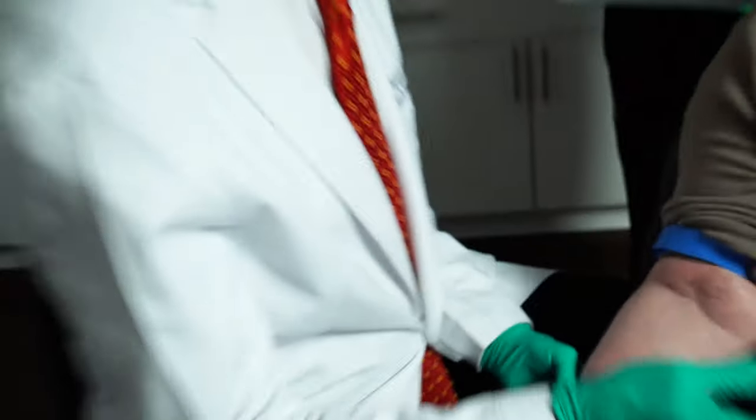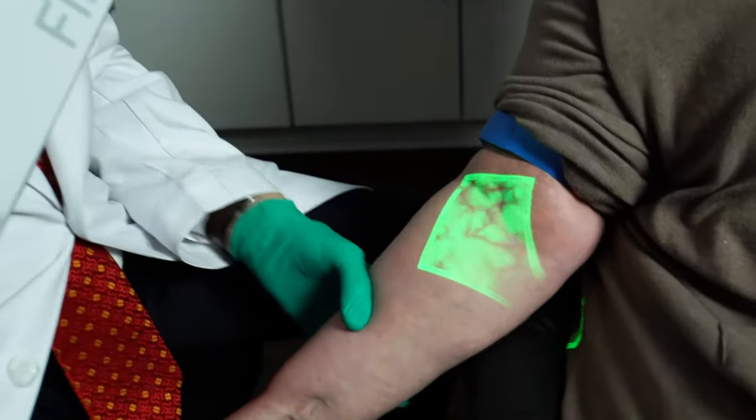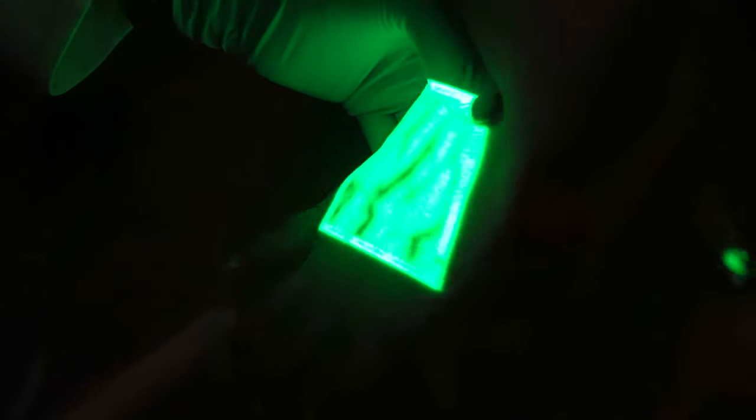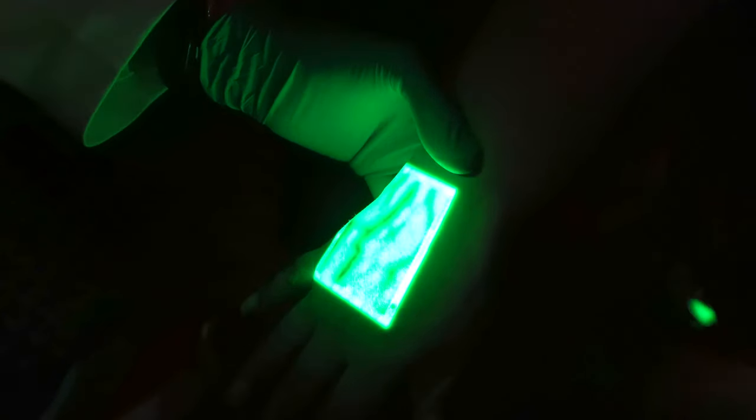What we prefer to use is this vein finder, which uses infrared — it actually penetrates the skin a quarter of an inch or maybe even more. You can see how clear these veins are that we could barely see before. Down here in the wrist we've got lots of veins, and good veins on the back of the hand too. This makes it so much easier to find a vein instead of having to poke around.